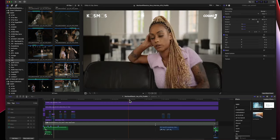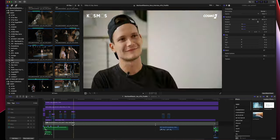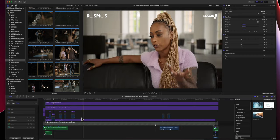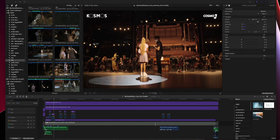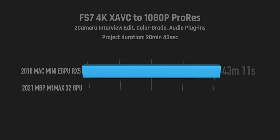Next is a 20-minute two-camera interview edit with some behind-the-scenes — all FS7 footage with some ProRes master files and quite a bit of audio going on. This one was really slow on my 2018 Mac Mini: it exported in 43 minutes and 11 seconds, which is quite intense for a 20-minute edit. With the new MacBook Pro it's almost funny — just three minutes.